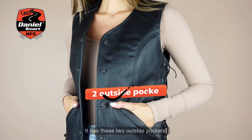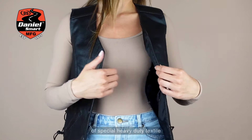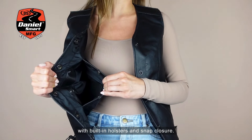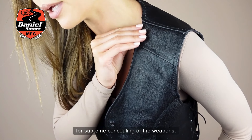It has two outside pockets, and it comes with two inside concealed gun pockets made of special heavy-duty textile with built-in holsters and snap closure. Also look at the reinforced shoulder support for supreme concealing of the weapons.